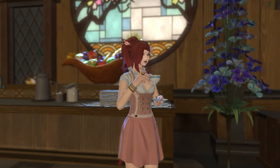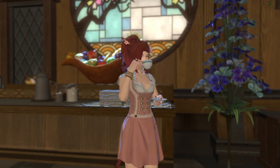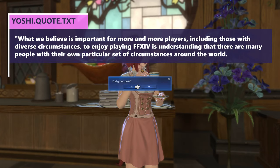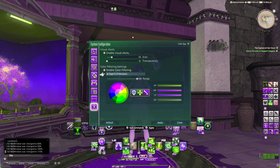In a PCN article from 10 months ago on the topic of accessibility, Yoshi-P is quoted as saying: "What we believe is important for more and more players, including those with diverse circumstances, to enjoy playing Final Fantasy XIV is understanding that there are many people with their own particular set of circumstances around the world. Without this knowledge and understanding of diversity, the concept of accommodating accessibility in video game development would never have emerged. Understanding these factors led to the implementation of a color filtering mode and an option to visibly represent sound waves in Final Fantasy XIV." And they have stayed true to trying to keep this foremost, offering other ways to differentiate mechanics other than color.